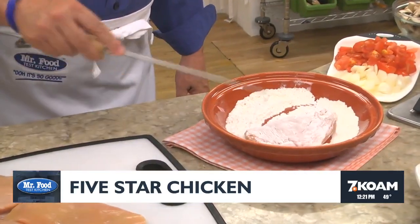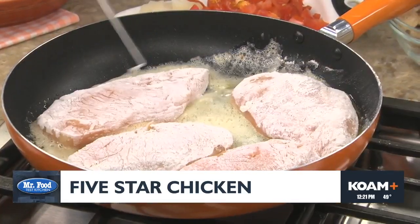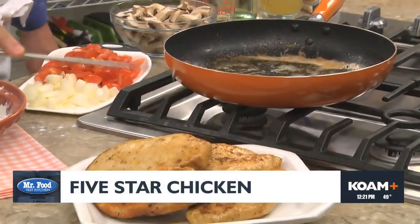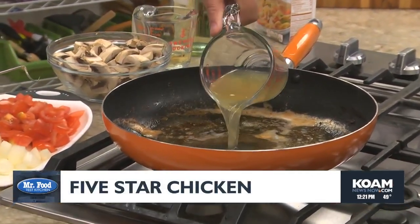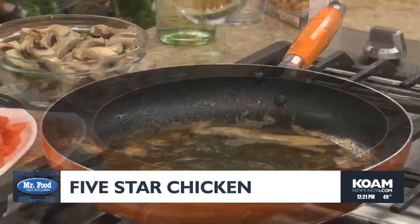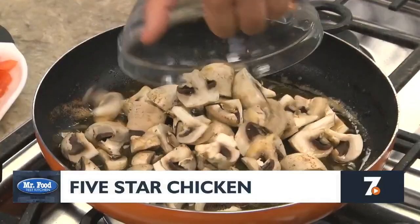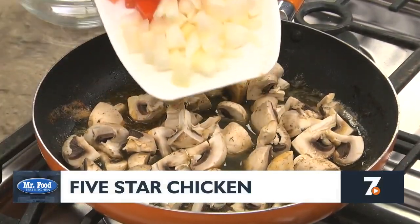We begin by dredging chicken breasts in some seasoned flour and sautéing them in butter. Once they're golden on both sides, we take them out and in the same skillet add some chicken broth, a bit of white wine, some mushrooms that we've quartered, a chopped tomato and onion.